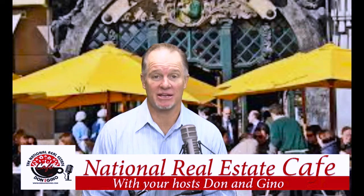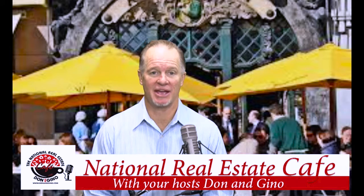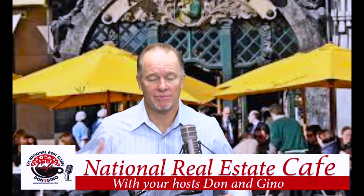Thanks for joining Don Gatling with the National Real Estate Cafe. We didn't kick Gino out — he's just off this week, actually birthday week. So I'm taking care of the videos and just to make sure that you're always in the know about what's really happening in the real estate and financial world.